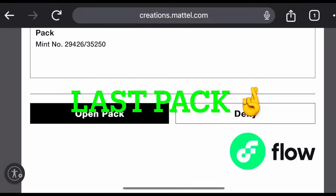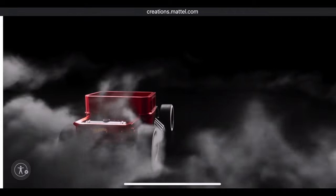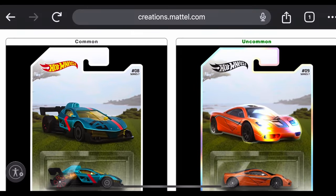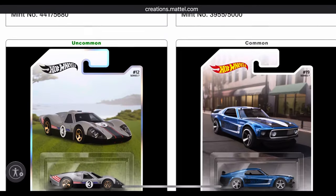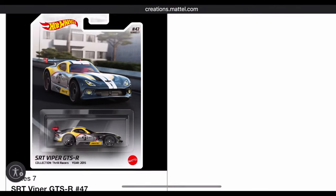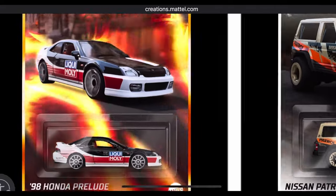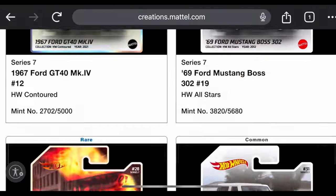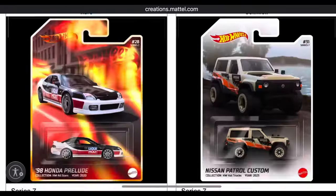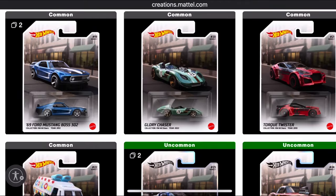Last pack — magic fingers crossed. We got a McLaren F1 uncommon, another 4GT uncommon, and a rare Honda Prelude which looks pretty cool but is non-redeemable. That rounds us out: eight standard packs that netted me three redeemables.